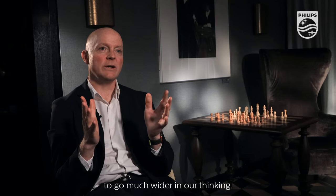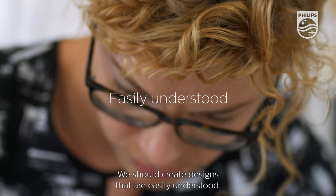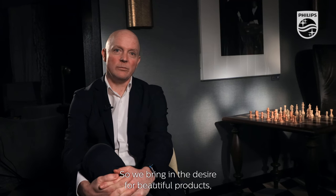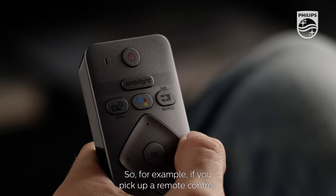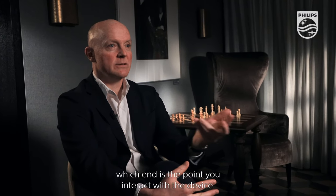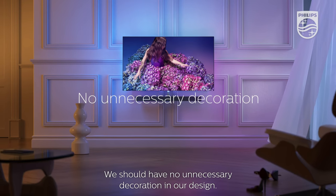We make good products, but working with these partners has allowed us to go much wider in our thinking. We have four principles. We should create designs that are easily understood — we bring in the desire for beautiful products, but we also have to balance that with ease of use. If you pick up a remote control, it should be intuitive which end is front, which end is the point to interact with the device.